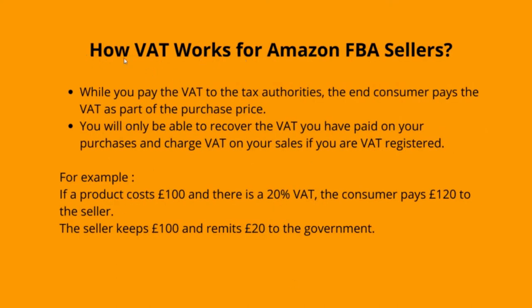How VAT works for sellers: while you pay the VAT to the tax authorities, the end consumer pays the VAT as part of the purchase price. You will only be able to recover the VAT you have paid on your purchases and charge VAT on your sales if you are VAT registered. For example, if a product costs £100 and there is a 20% VAT, the consumer pays £120 to the seller. The seller keeps £100 and remits £20 to the government.